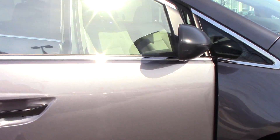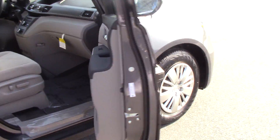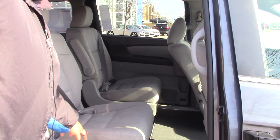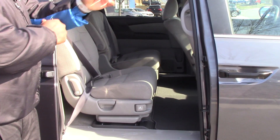You have gray cloth seats. As you can see, you do got three rows seated in here, two captain chairs in the middle, and the seats are also cloth and gray.